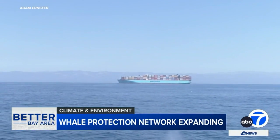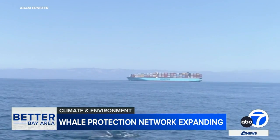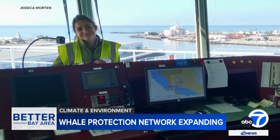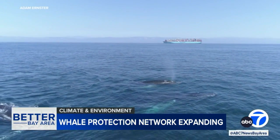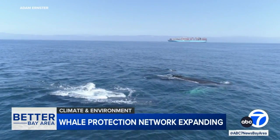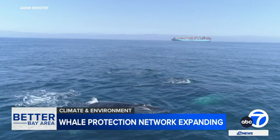Similar data also drives a voluntary vessel speed reduction program that's benefiting the Bay Area environment in several ways. Jessica Morton is with NOAA, the National Oceanic and Atmospheric Administration. She says over the last year, their effort known as protecting blue whales and blue skies not only cut the risk of ship collisions, but also the amount of dangerous air pollution.